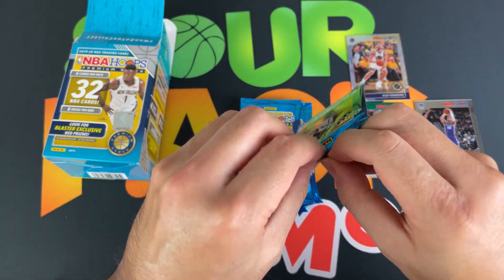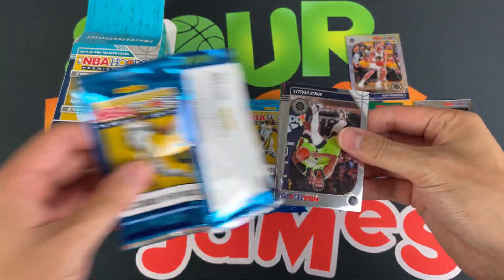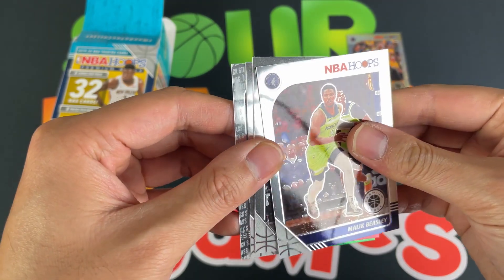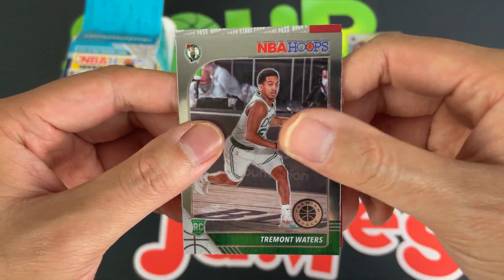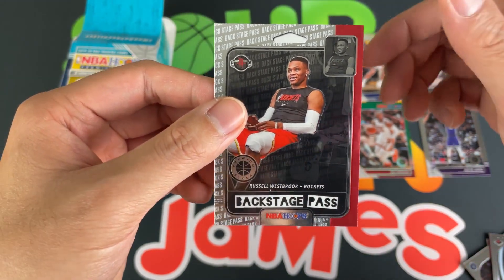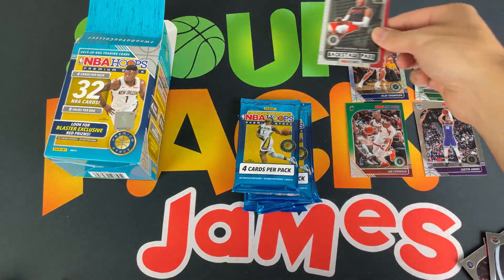Third pack — trying to open this without spoiling myself with the back cards. We got Malik Beasley, Jeff Green, Treymont Waters rookie, and we got a Backstage Pass insert of Russell Westbrook. Very cool looking insert — I like the design on that one, very nice.